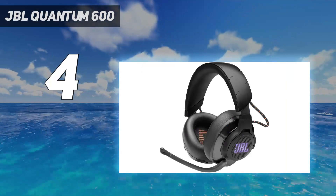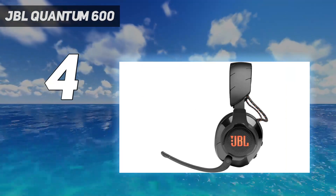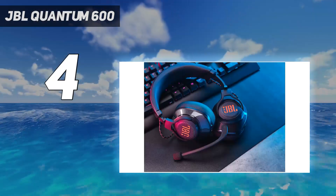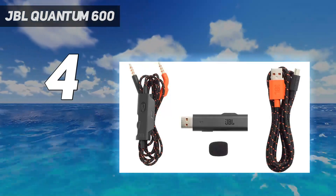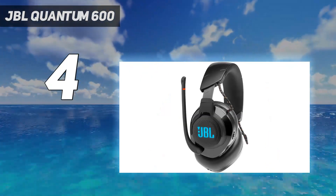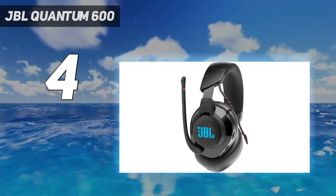The JBL Quantum 600 supports wireless Bluetooth connectivity for multi-platform gaming and streaming, and is compatible with PC, Mac, Xbox, PlayStation, and mobile devices. If you are looking for one of the loudest headphones that can deliver superb sound quality for music listening, the JBL Quantum 600s are the ones you should get. The JBL Quantum 600 delivers some of the loudest and spacious surround sound we have heard from a pair of headphones. They are excellent for music and movies, and can bring out the details in the music that you might not have heard before.